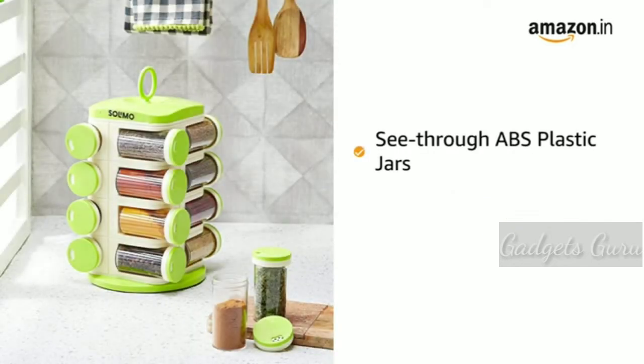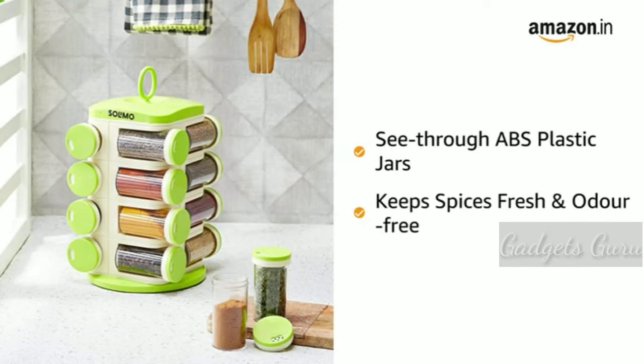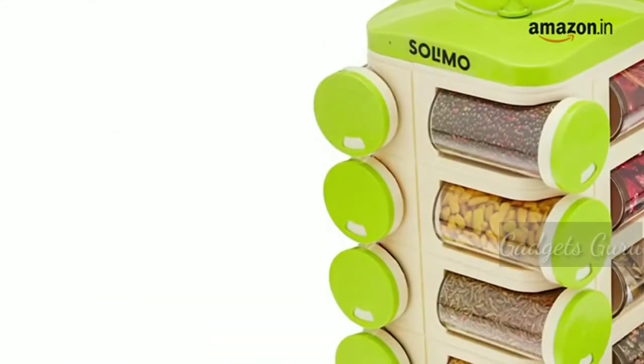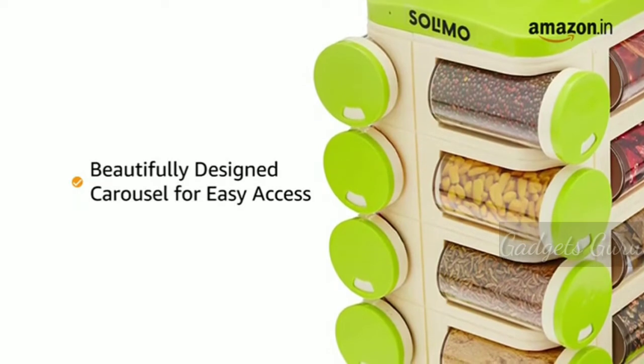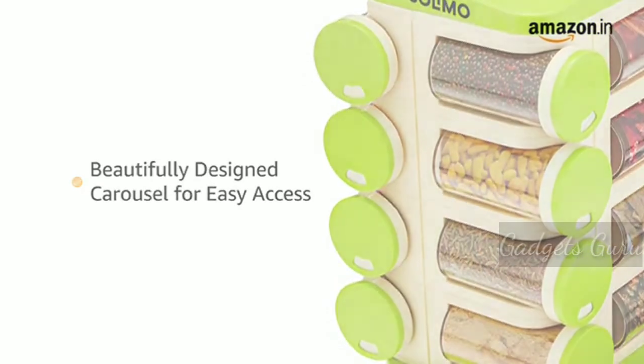The clear ABS plastic makes the jars see-through and keeps the spices fresh and odour-free. The Revolving Spice Rack has a beautifully designed carousel that offers easy access to your spices, herbs and other condiments.